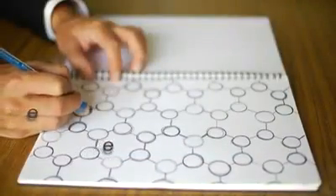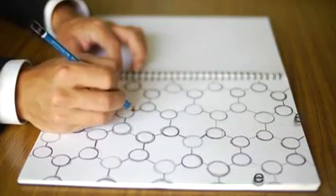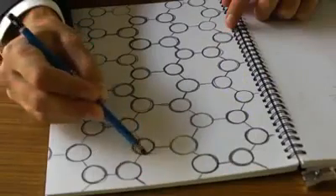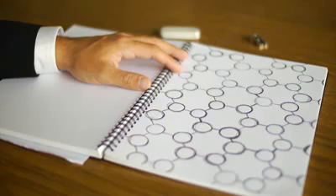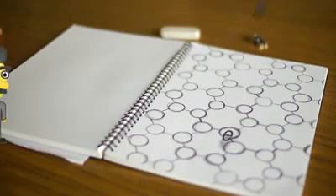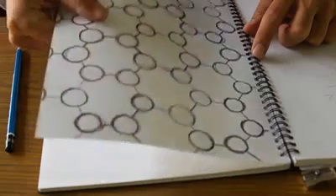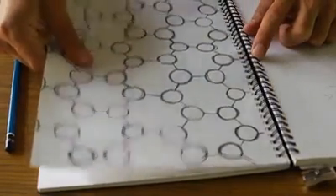Graphene conducts electrons faster than any other substance at room temperature. This is because of the extraordinarily high quality of the graphene lattice — scientists are yet to find a single atom out of place in graphene. Since the electrons aren't scattered by defects in the lattice, they go so fast that Einstein's relativity must be used to understand their motion. And this perfect lattice is created by the very strong yet flexible bonds between carbon atoms, making the substance bendable, but harder than diamond.